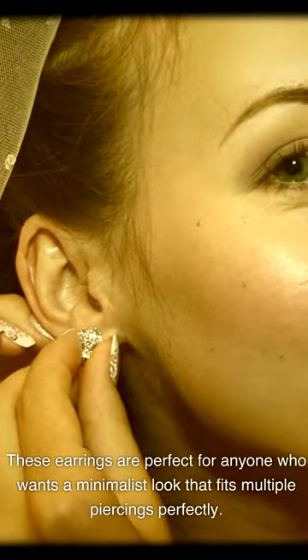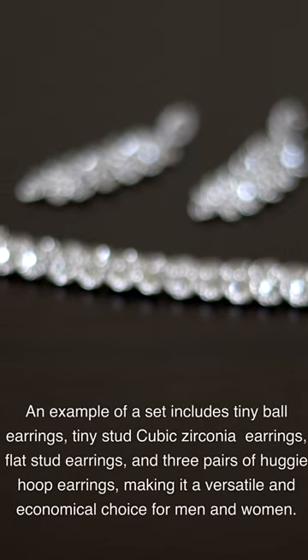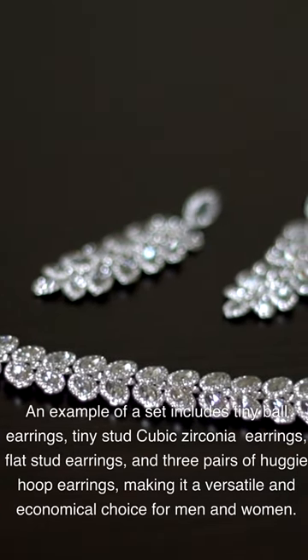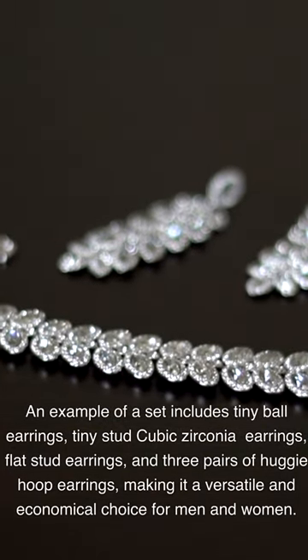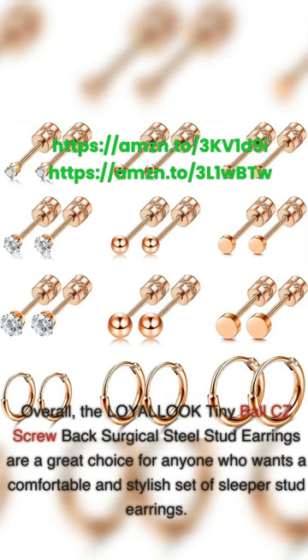These earrings are perfect for anyone who wants a minimalist look that fits multiple piercings. An example set includes tiny ball earrings, tiny stud cubic zirconia earrings, flat stud earrings, and three pairs of huggy hoop earrings, making it a versatile and economical choice for men and women. It's also easy to put on and take off, keeping the earrings firm without falling off. Overall, the Loyalook Tiny Ball CZ Screwback Surgical Steel Stud Earrings are a great choice for a comfortable and stylish set of sleeper stud earrings.